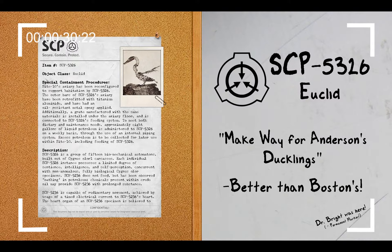Special Containment Procedures: Site-10's aviary has been reconfigured to support habitation by SCP-5326. The outer bars of SCP-5326's aviary have been retrofitted with titanium aluminide and have had an oil-resistant metal epoxy applied. Additionally, a grate manufactured with the same materials is installed under the aviary floor and is connected to SCP-5326's feeding system to meet both dietary and maintenance needs.